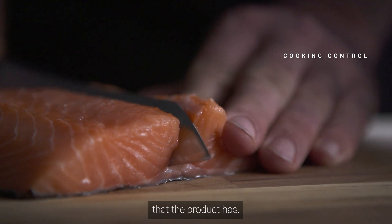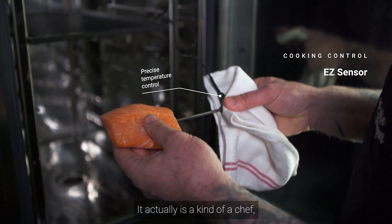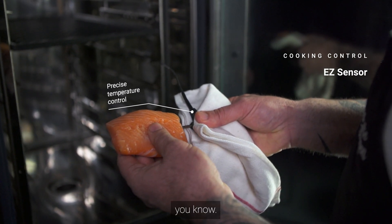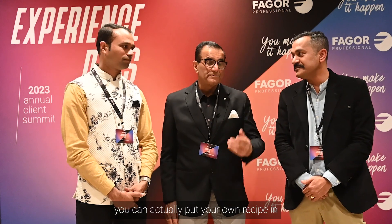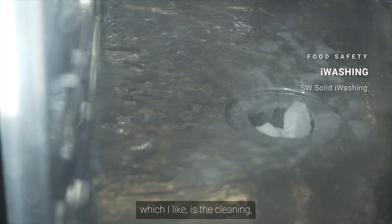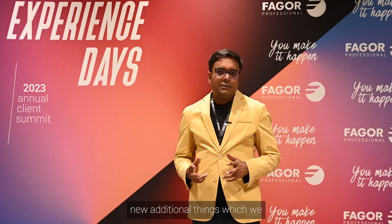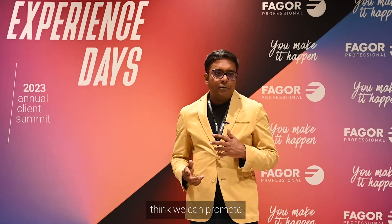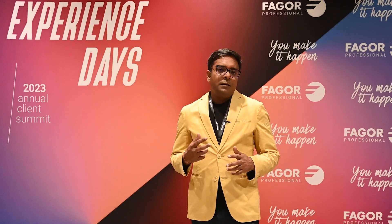I think the product has a lot of good qualities. The combi oven is actually a kind of chef — it cooks everything; you just have to program it and it does everything for you. The best part is you can put your own recipe into it, and the best thing I like is the cleaning — it's easy to clean. These are additional features which we think we can promote to customers and consultants.